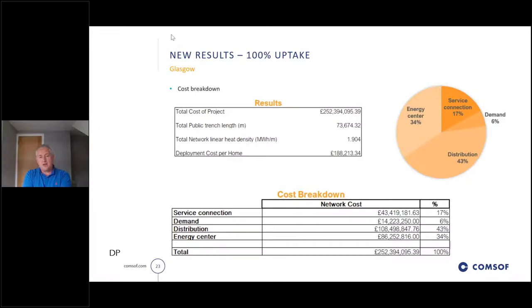Having done all that, not surprisingly we got a much higher total cost to the project. We also split out the cost breakdown more clearly: energy centre cost is set at 34% of the total, distribution at 43%, service connections at 17%, and demand at 6%. We've really been evolving these costs as we go.